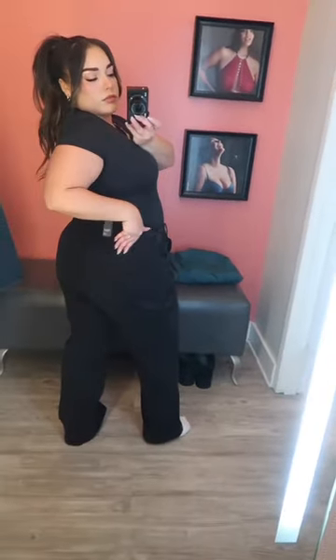Then these Carpenter jeans — oh my god, if you want like a baggy, loose look, these are so nice. I tried these in a size 14 in both colors, and I loved them both. I actually took these home with me — like, how comfy and cute are these?